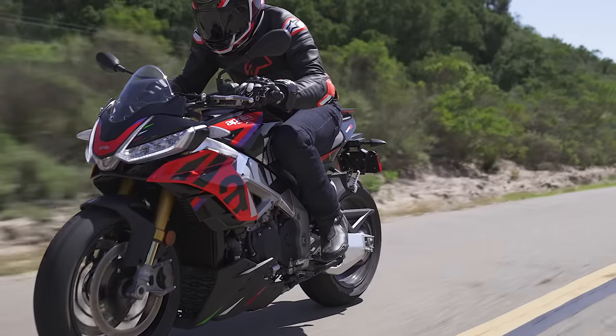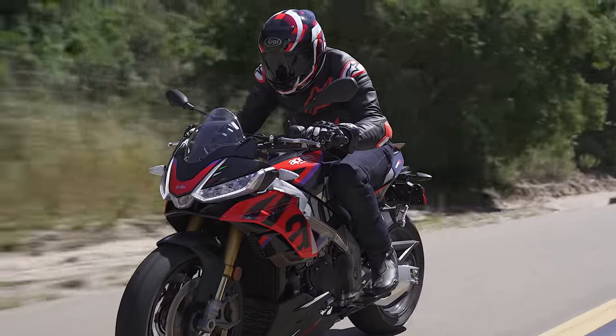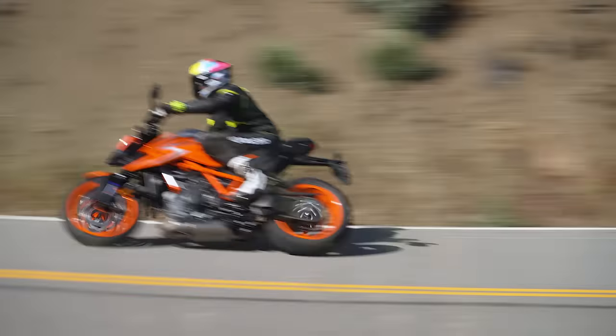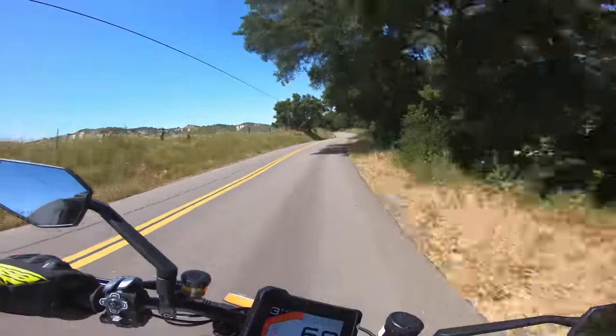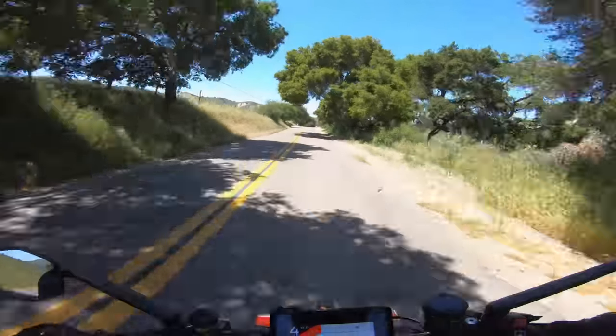Engine heat seems to transfer through the Aprilia's frame more and it retains heat, coming up underneath the seat and making the seat very hot at times during the day. Moving on to the KTM, it definitely doesn't have that free-revving spirit up top — it's a low-end, mid-range bike. It also has a little bit more vibrations than the other two, which was the only thing about the KTM powerplant I didn't totally love.